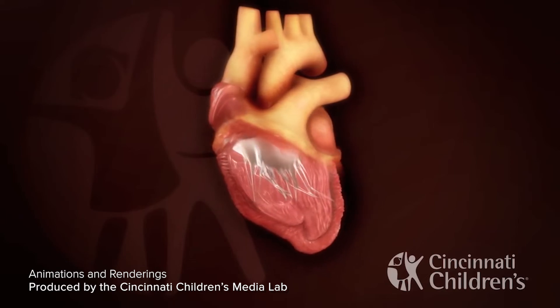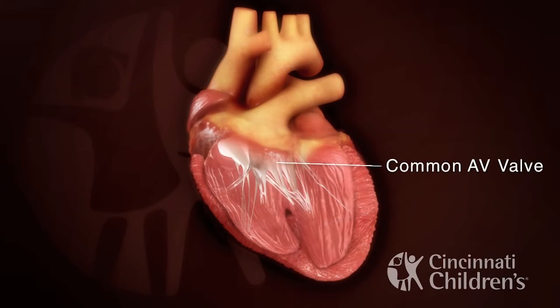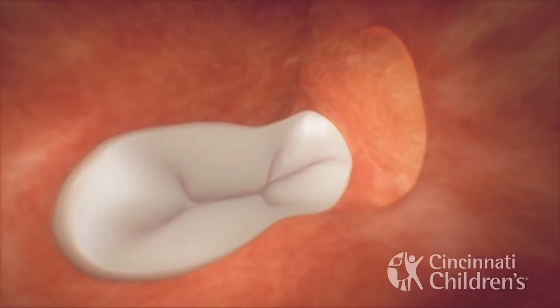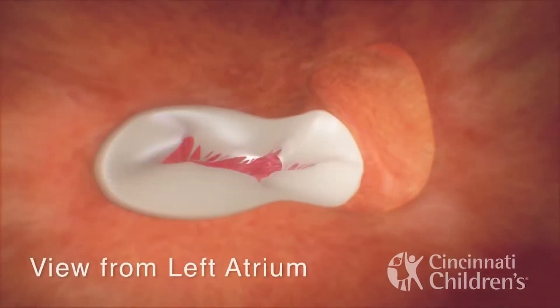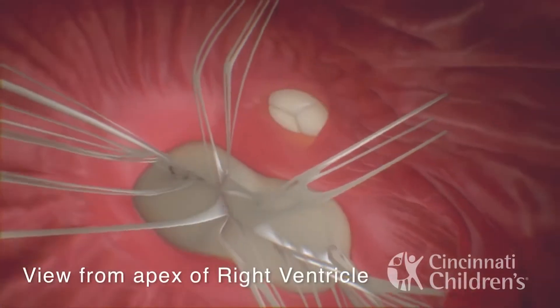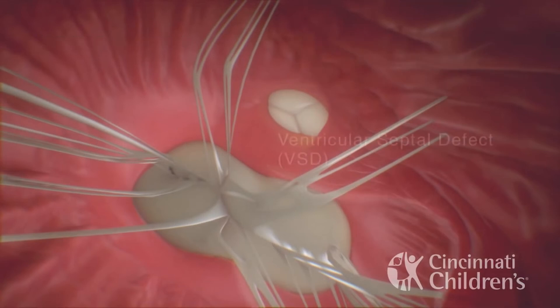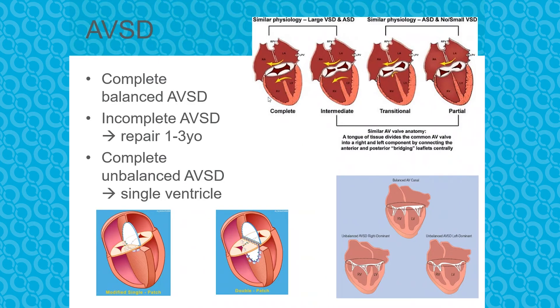Let's break it down with some basic anatomy. In the middle of the heart you can see a common AV valve. Looking from the left atrium you can see the common AV valve and next to it an ASD. Looking from the apex of the right ventricle, the mitral and tricuspid valves have fused into one big common valve, and there is a VSD. In a complete defect it can also be unbalanced — left or right — meaning the defect only opens into one chamber, the other chamber doesn't grow, and these children end up with a single ventricle.